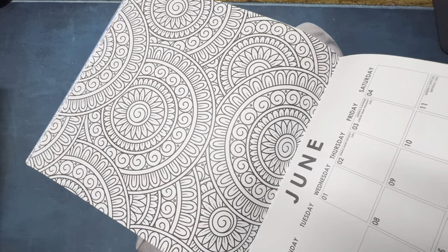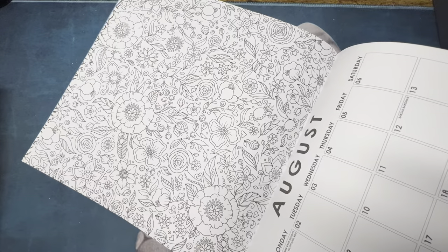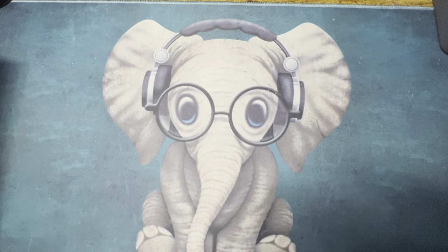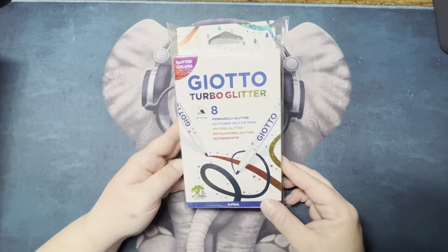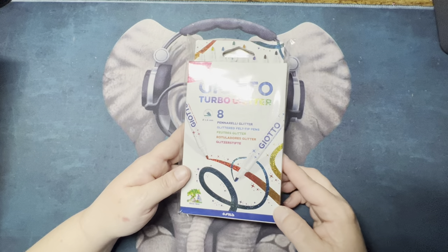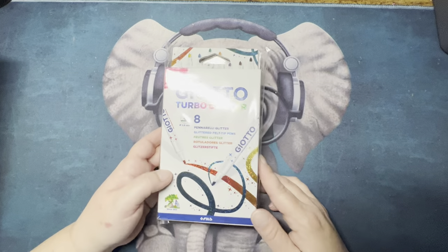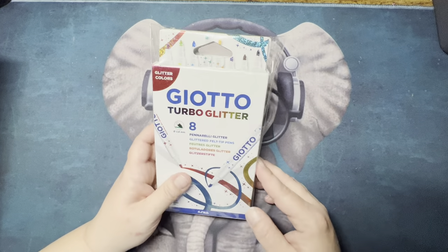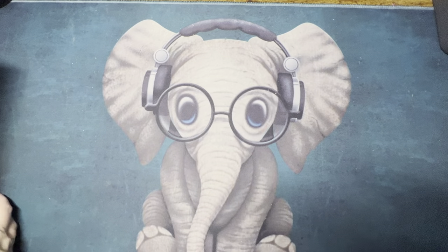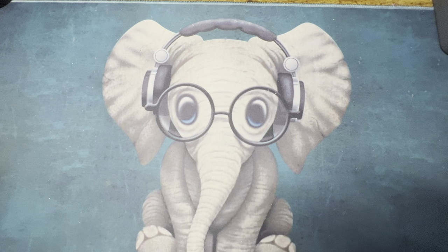The pages are very big compared to their Christmas mandala book. She also threw in two sets of the Giotto Turbo Glitter Gel Pen Markers. I absolutely love these — thank you! Now I have backups because I only had one set. So thank you again, Lily, for my first ever happy mail.